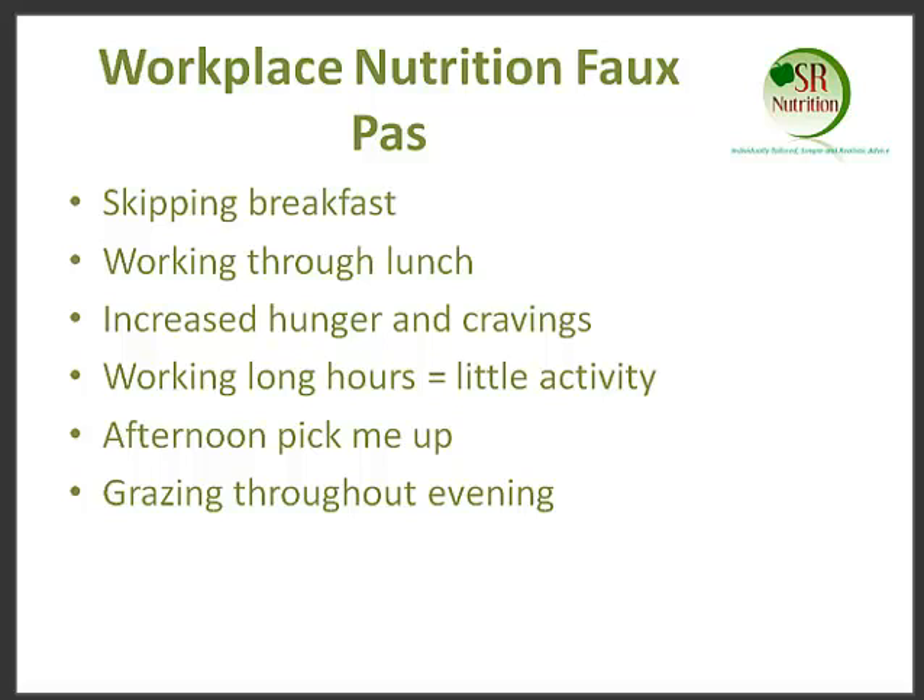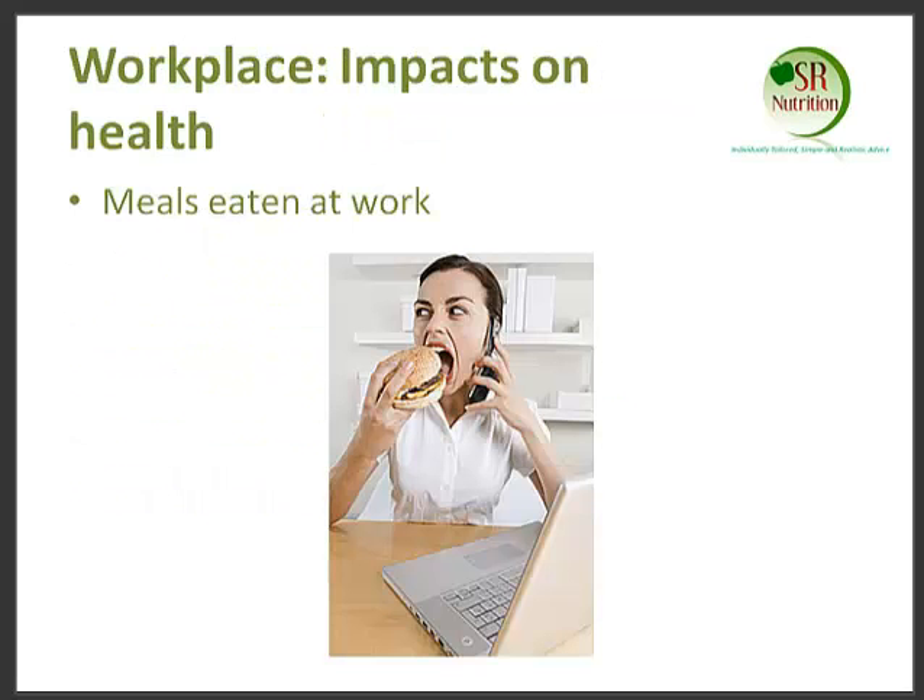The other thing that people often do is work through lunch. They don't take time out, they don't have a break, and they're not able to appreciate the food that they're eating. What we call this is mindless eating — eating whilst doing something else — and it leads to us not acknowledging the calories and energy we've taken in, and therefore not feeling quite satisfied with food. This can lead to increased hunger and cravings for high fat, high sugar, quick energy-releasing foods.